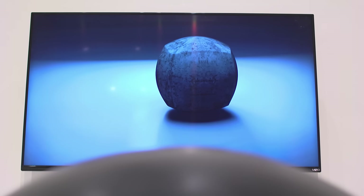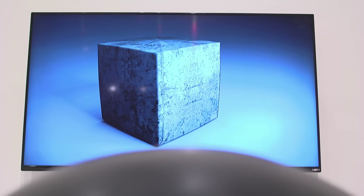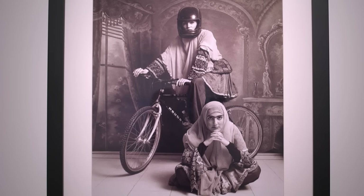It's also really contemporary in the sense that there are some video installation pieces. And then you do have some more traditional pieces like paintings, but they're done in a collage-like way, which keeps them very modern. Also, photography is in there, and then this incredible sculpture.